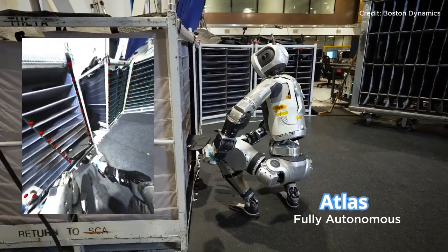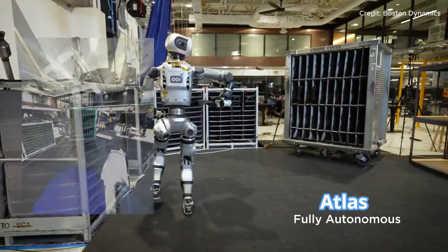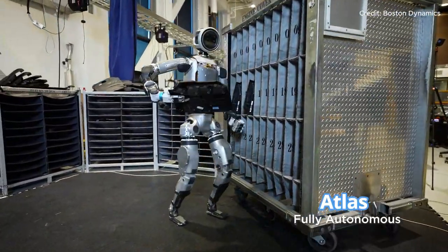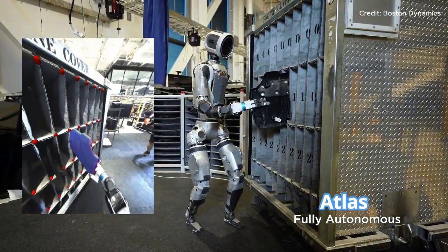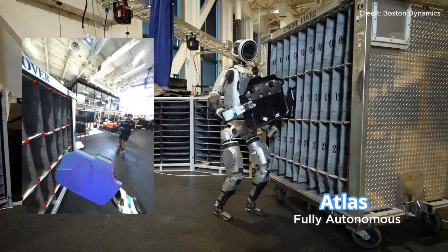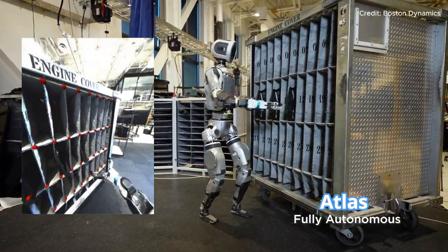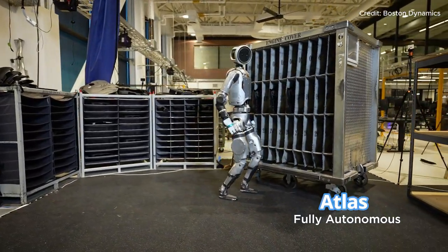Unlike previous demos where Atlas showcased agility and balance in complex obstacle courses, this update emphasizes Atlas's ability to manage intricate real-world tasks without any remote control. Atlas receives a list of bin locations and autonomously navigates between them to move parts — there's no teleoperation, no scripted moves, and no human corrections. All motions are autonomously generated in real-time.